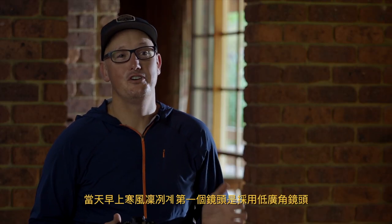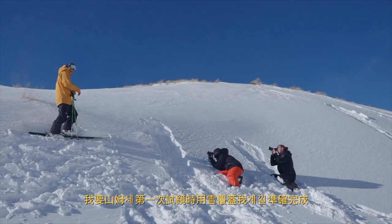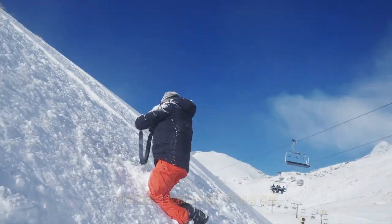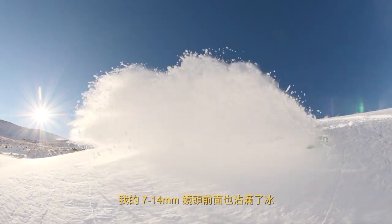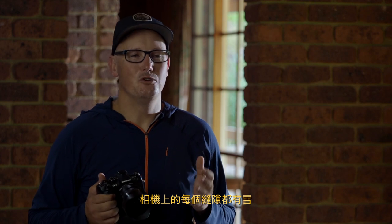It was a freezing cold, windy morning and the first shot of the day was a low wide shot. I had asked Sam to cover me with snow on his first pass, and Sam did this with great accuracy, completely covering me, the cameras and my system with snow. I had snow jammed behind my glasses and in my gloves and I couldn't feel my fingers, and there was ice packed in the front of my 714mm lens. Every crevice of the camera body was just filled with snow.